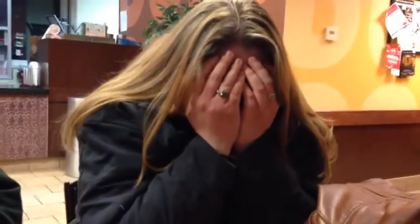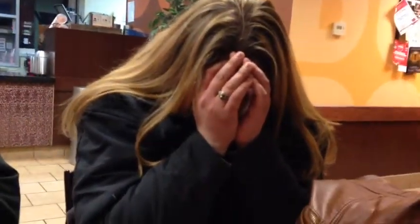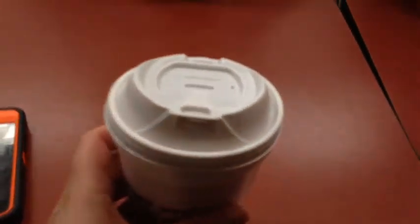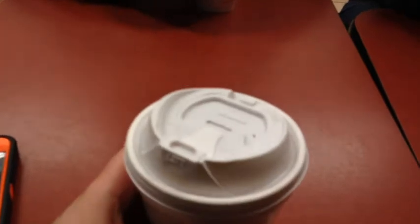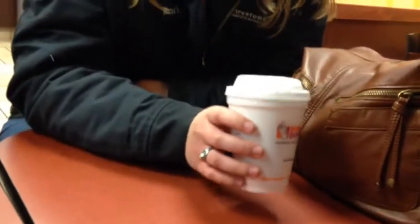And this is my cousin — she doesn't want to be seen on camera. We're drinking Dunkin' Donuts and I've never had Dunkin' Donuts before. I think it's good, but he doesn't like it and she kind of does.